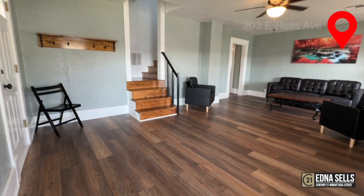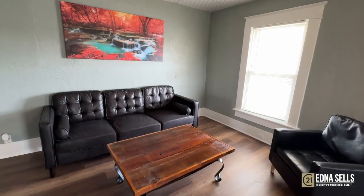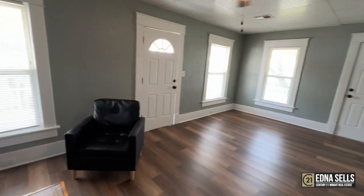Just listed this magnificent three-story Victorian home. This is in Locust Grove, so it's very, very close to lakes and to the commercial park.